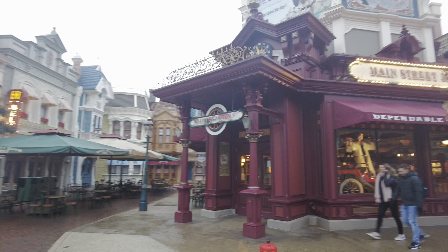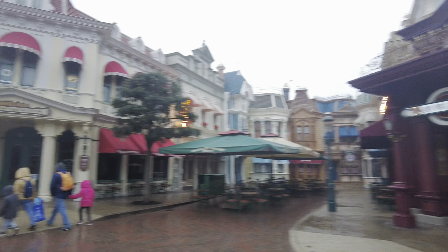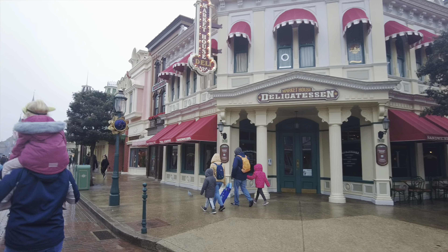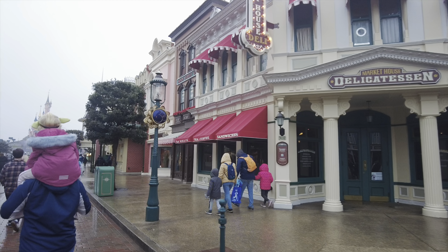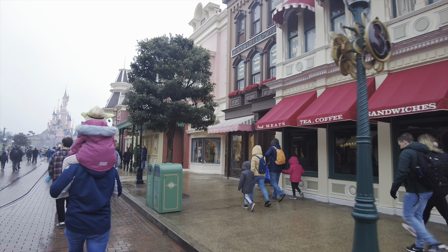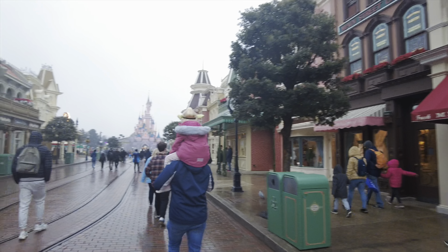Main Street boaters. Unfortunately at the moment the Market House Delicatessen is closed, which is a bit of a shame because they do a lovely croque monsieur in there. So I'm about to miss that this trip.